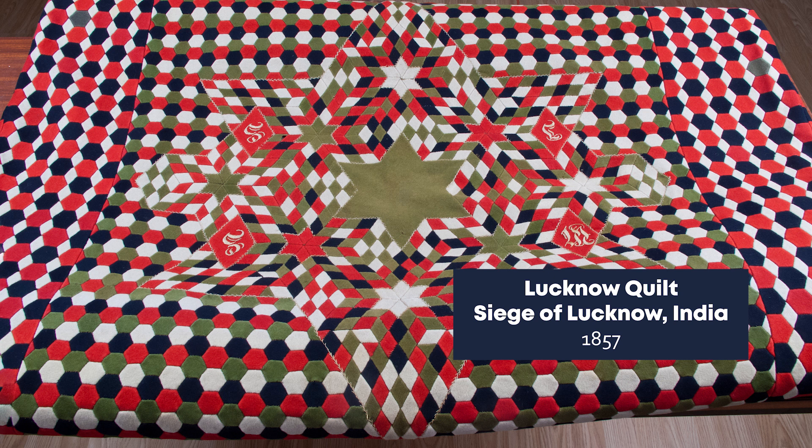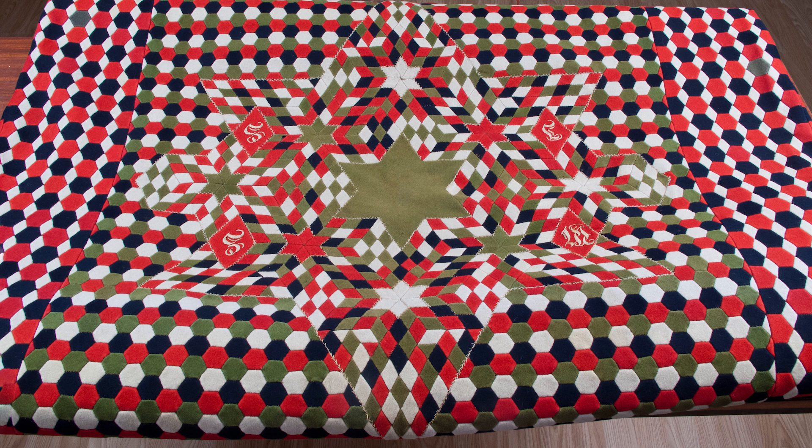This quilt was made by a soldier of the 32nd Regiment of Foot during the Siege of Lucknow, India, in 1857. We do not know this man's name or why he made the quilt, but it may have been a form of therapy to cope with the trauma of the siege. The quilt was made from the uniforms of fallen soldiers — the red and white fabric was taken from the jackets, while blue fabric was taken from the trousers. The green fabric came from a billiards table that was destroyed during the siege. The six-pointed star in the centre is surrounded by four embroidered letters — W, S, S, J — though we do not know what they stand for. The Lucknow quilt, as it is known, would have been used as a tablecloth or wall hanging.